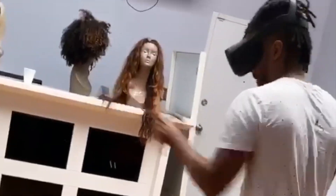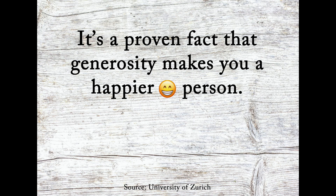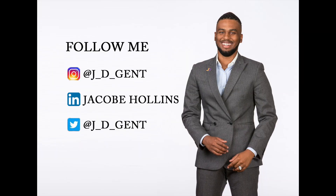Thanks for watching. I'm JD, the most fly guy in tech and digital, the same guy that brings you that visual. And I have a visual for you right now. Did you know it's a proven fact that generosity makes you a happier person? So if you're generous enough, I'd appreciate if you hit that subscribe button and notification bell so you can stay updated on my weekly videos. Also check me out and follow me on social networks so we can engage in friendly dialogue. This is tech for the people, and I'm out.